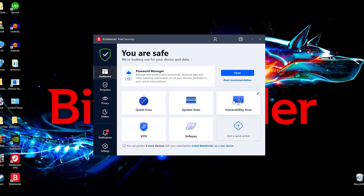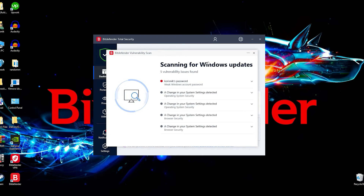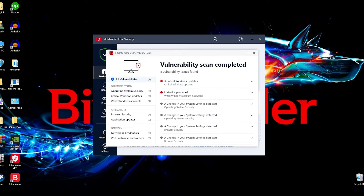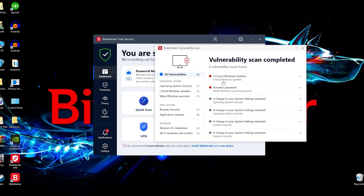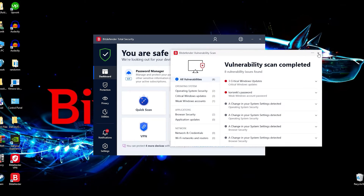Third is the vulnerability scan, which is very unique and I really like it. What it does is go through all of your vulnerabilities on your computer, covering things like weak passwords, certain system settings that have been changed, and updates that you need to make. It's very convenient and very fast, making sure there are no blind sides to your computer and your protection. This is something I frequently do and should probably do even more frequently.